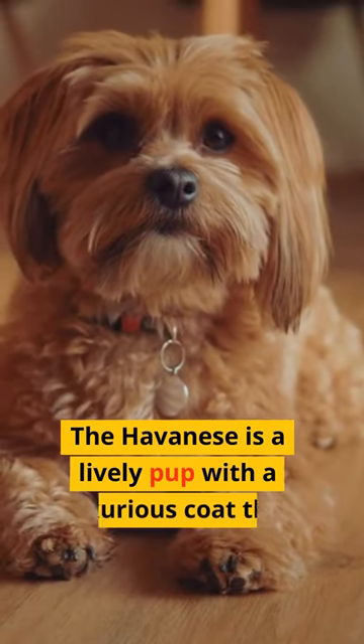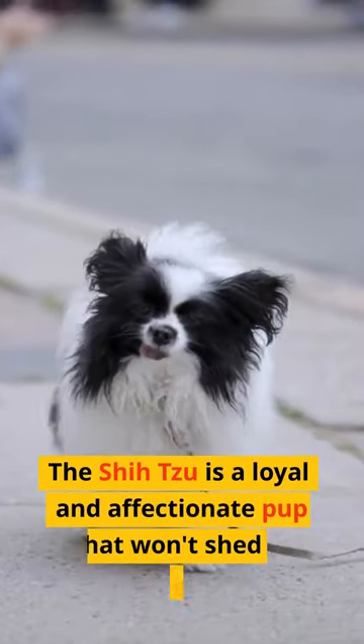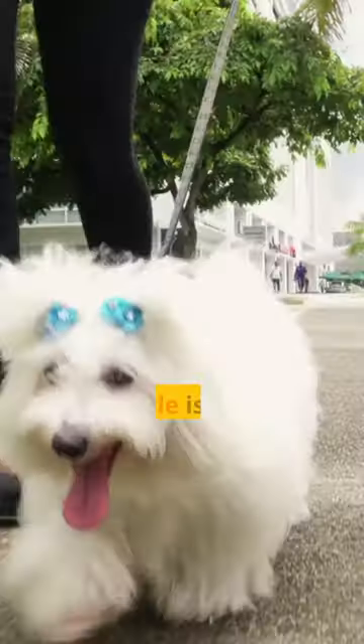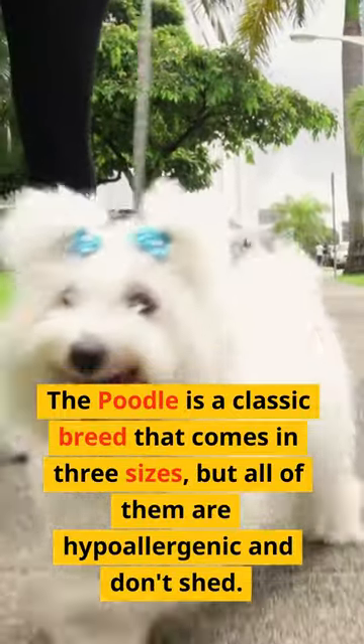The Havanese is a lively pup with a luxurious coat that won't shed a single hair. The Shih Tzu is a loyal and affectionate pup that won't shed a single strand. The Poodle is a classic breed that comes in three sizes, but all of them are hypoallergenic and don't shed.